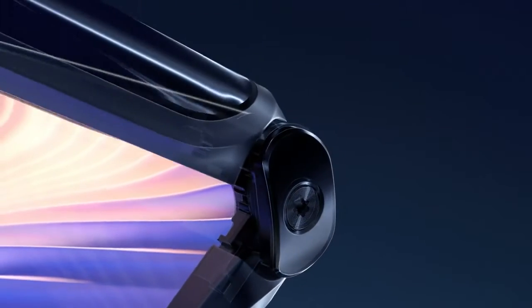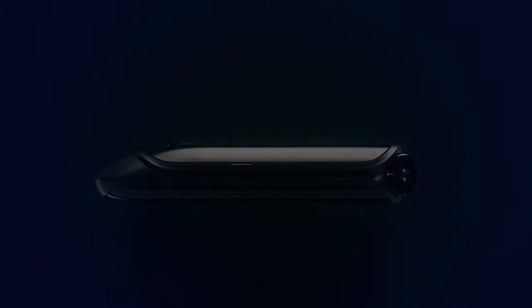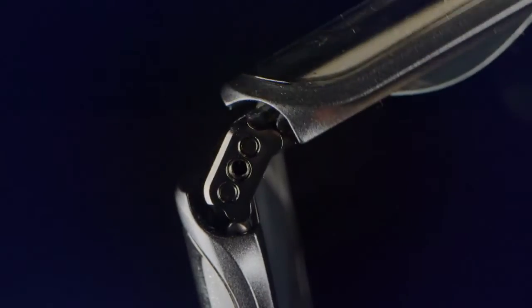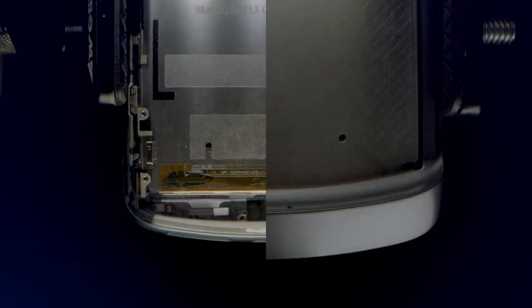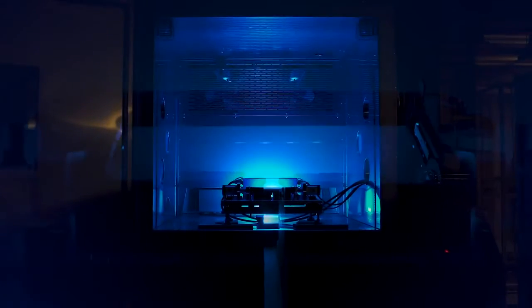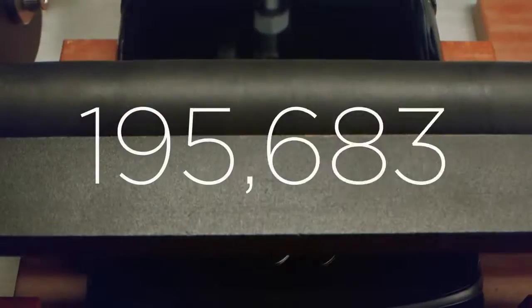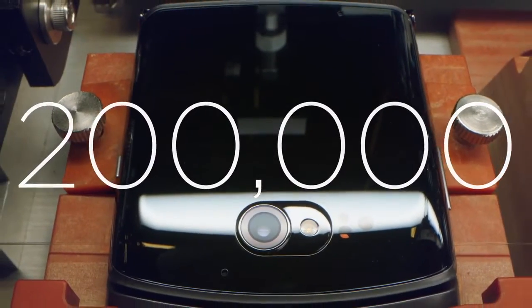Let's start with the zero-gap hinge, which allows Razr to close so tightly you can't even slide a piece of paper through it. We custom built a folding mechanism that could protect the display while also allowing it to flex. If you flip the Razr open 100 times a day, every day, it would take more than five years to reach the baseline of our rigorous non-stop flip test. That's 200,000 flips.